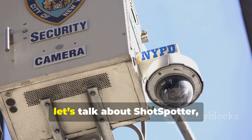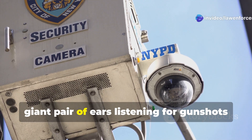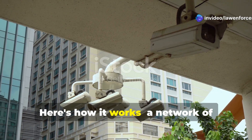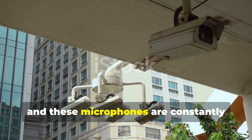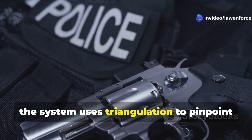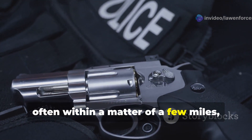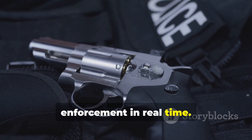Number 7: ShotSpotter — a system that's basically like having a giant pair of ears listening for gunshots across an entire city. A network of microphones is strategically placed throughout a city, constantly listening for the sound of gunshots. When a gunshot is detected, the system uses triangulation to pinpoint the location of the shot, often within a matter of a few miles, and relays that information to law enforcement in real time.